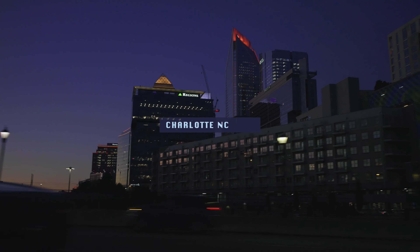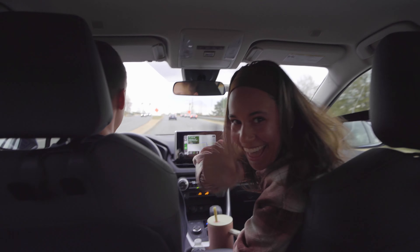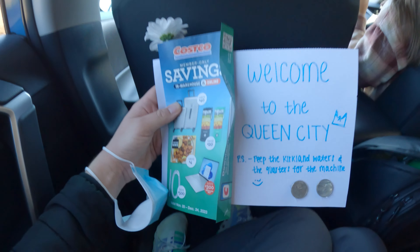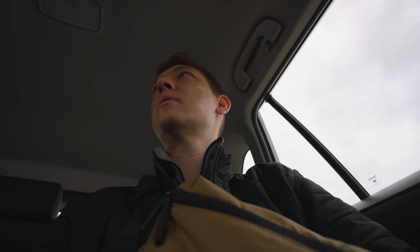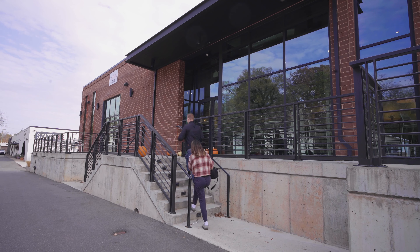Hey, what's up guys? So I just landed in Charlotte. I'm here to visit my brother Dawson and his girlfriend Alicia for the week. They picked me up from the airport and had this cute little sign for me. I thought this was a good opportunity to try vlogging, so I am going to bring you guys along for my trip.